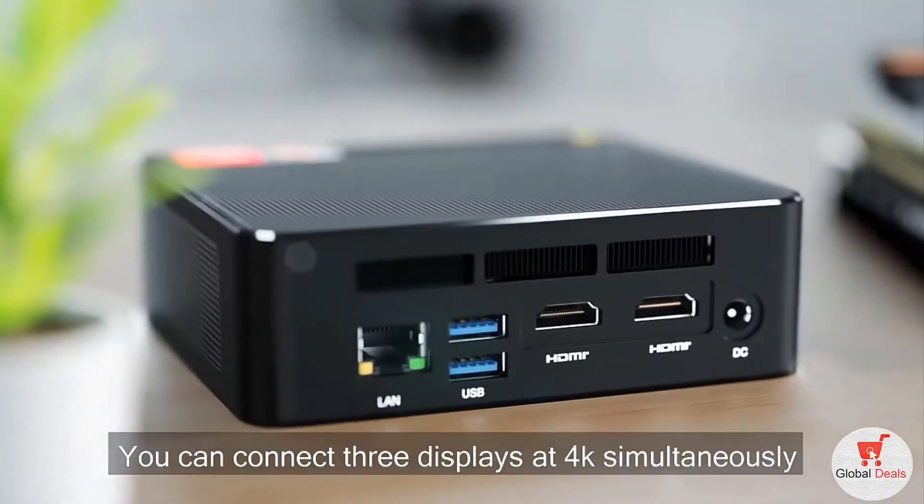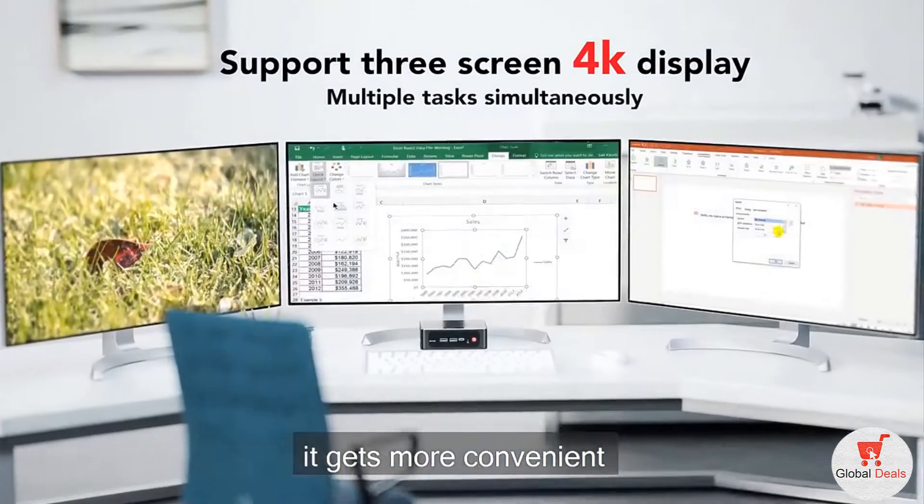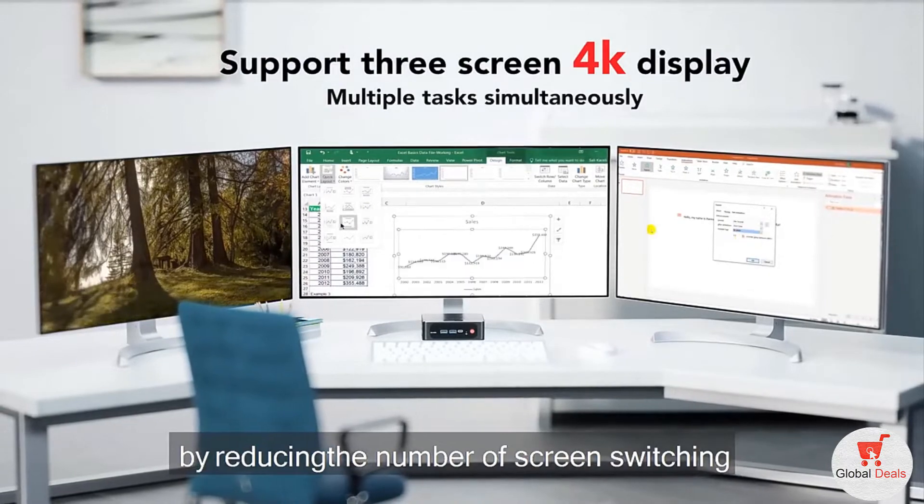You can connect three displays at 4K simultaneously. It gets more convenient by reducing the number of screen switching.